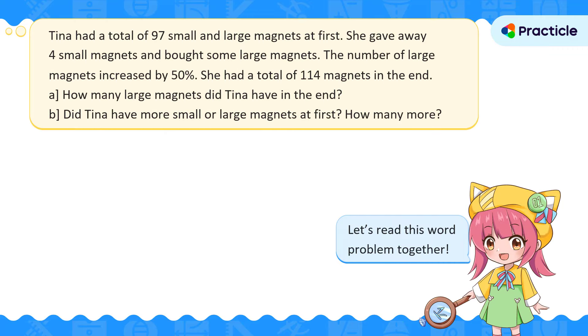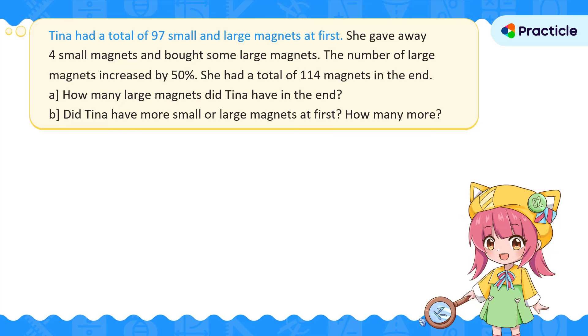Let's solve a PSLE Math 2024 question today. Tina had a total of 97 small and large magnets at first. We know that Tina had two types of magnets — small ones and large ones — and we're given the total number of magnets she had: 97. However, we don't know how many small magnets Tina had or how many large magnets she had.